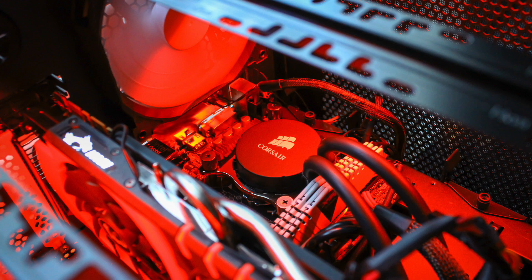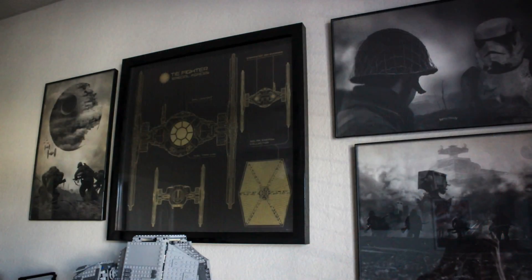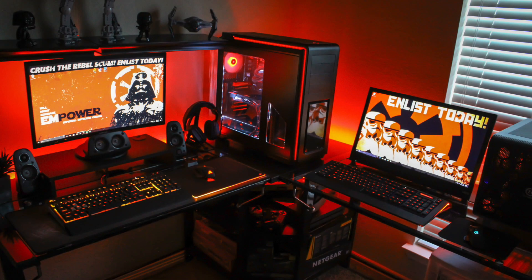He even has a completely separate PC there — the Thermaltake Core V2 case with an i5 6500K CPU, the Corsair H55 cooler, plus the GTX 970. A nice little secondary setup. I can definitely appreciate the dedication to the theme, whether it's sticking to the red and black colors or having the Star Wars gear all around, including the Lego figures and prints on the wall.